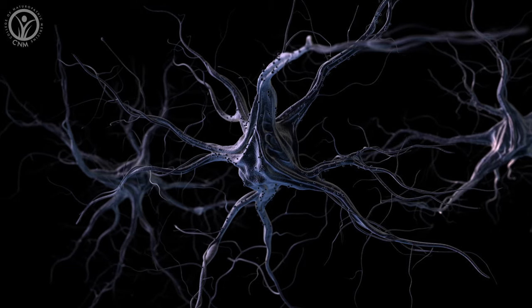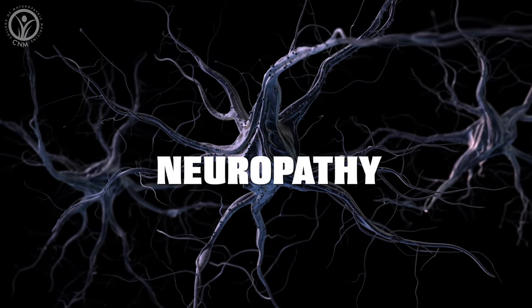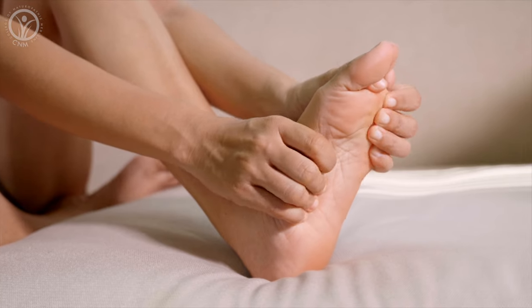Numbness and tingling. Prolonged high blood sugar levels can damage nerves, and this is called neuropathy. With prediabetes, this might feel like a tingling or numbness, often in the hands or the toes and feet.